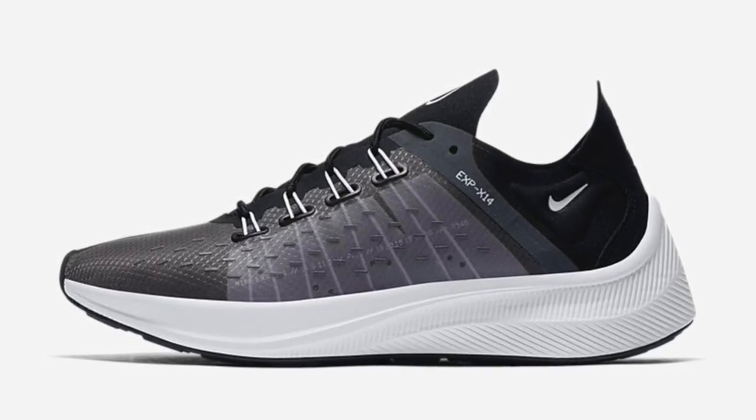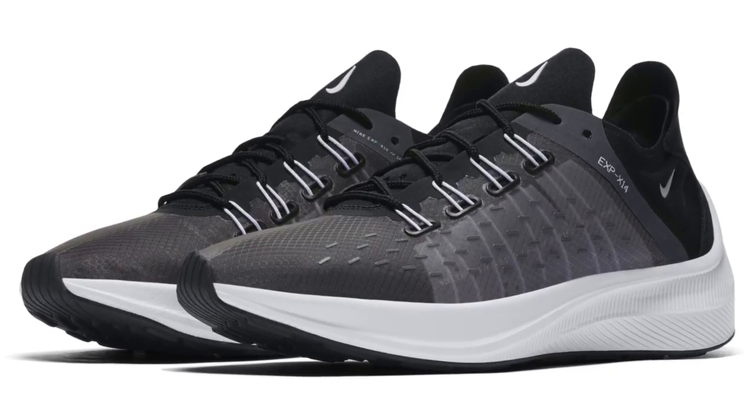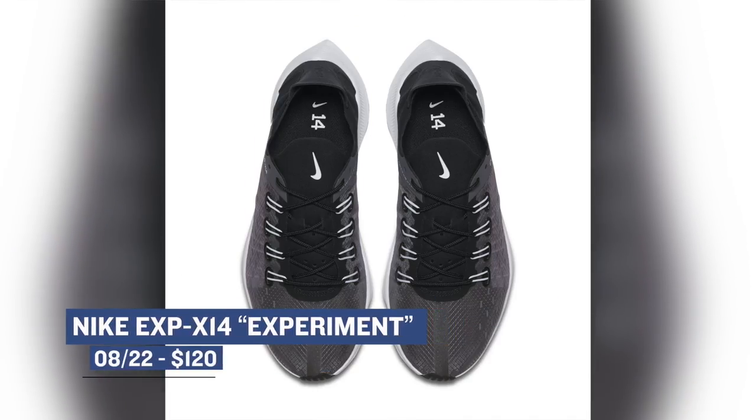For those of you that are aware of the shoe, you know that name was actually the experimental name of Nike React before it launched. Nike Sportswear put that all together in a complete package with the new shoe, and these dropped today. You can grab those for $120.